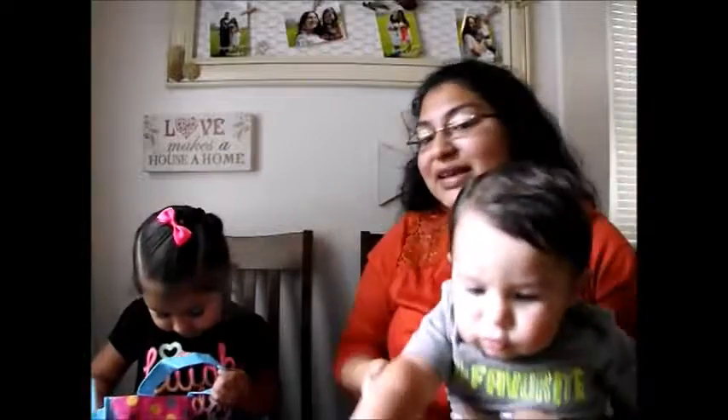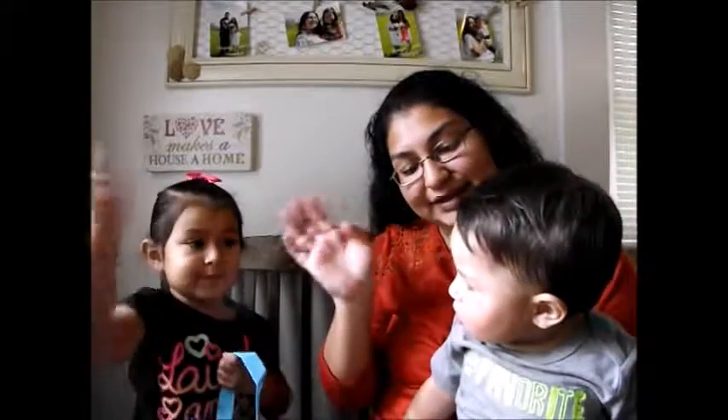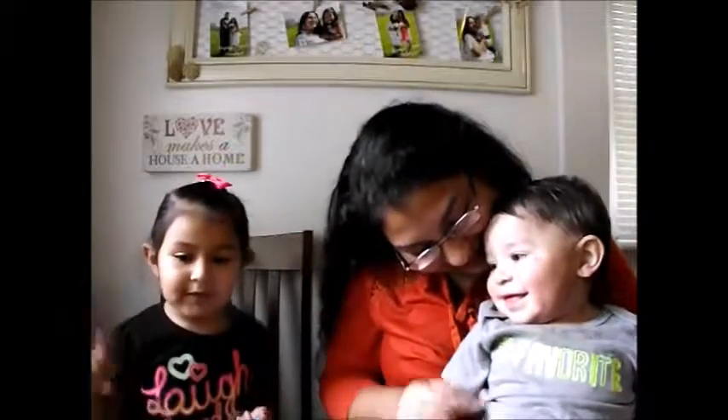Bye guys. Say bye Isaiah. Bye. Bye bye. My sweet boy, y'all have a great day. Bye guys.